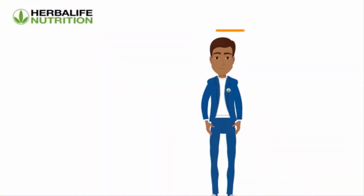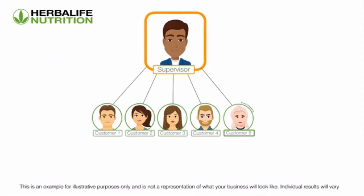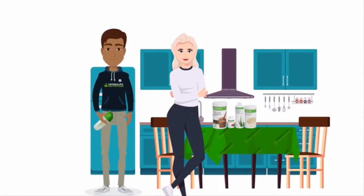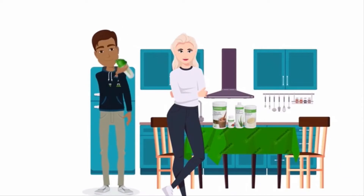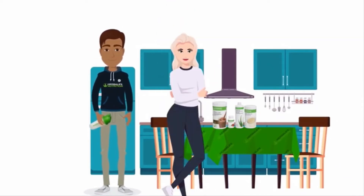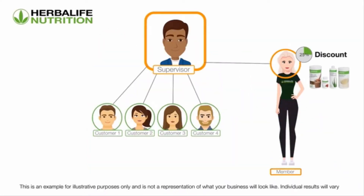Adam is continuously looking at new ways to develop his organization with Herbalife Nutrition. He has noticed that Emily, one of his customers, is particularly enthusiastic about the products and is constantly bringing in new customer referrals. Adam decides to pitch the Herbalife Nutrition business opportunity to Emily to see if she is interested in joining as a member. Emily is very happy with this and decides to join as a member, getting a 25% discount on product purchases. Now Adam is earning a wholesale profit.